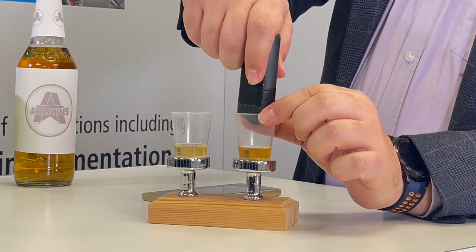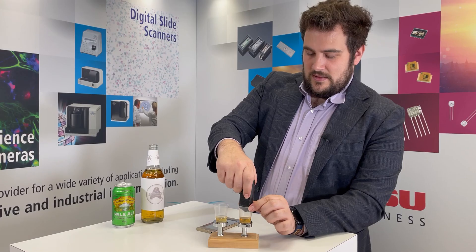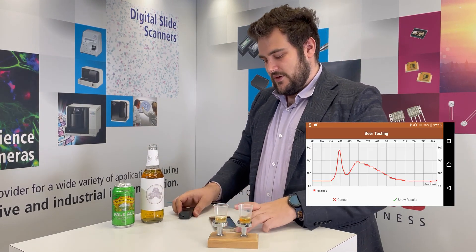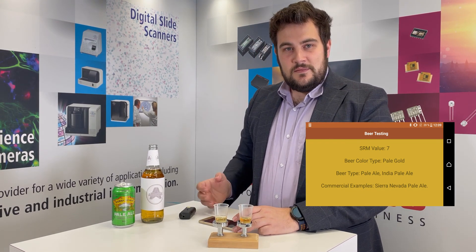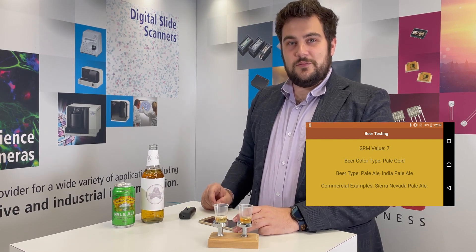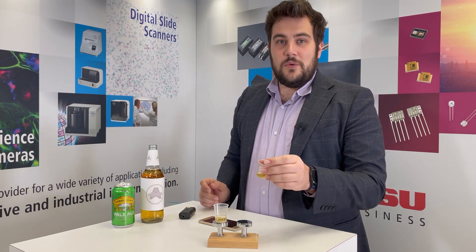Everything is set up — let's get measuring. Step one: get the module in position, press the button, and here we go. The light passes through the beer, back up to the spectrometer, and we can see the spectra of the beer. Show results — we can see that we have an SRM number of 7, a style of pale ale, and a commercial example of this style would be a Sierra Nevada. So it's picked up the right beer for what we know we're using.